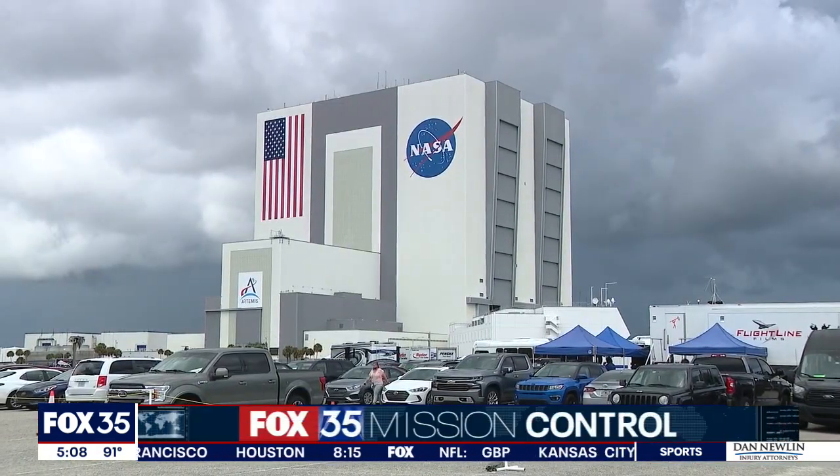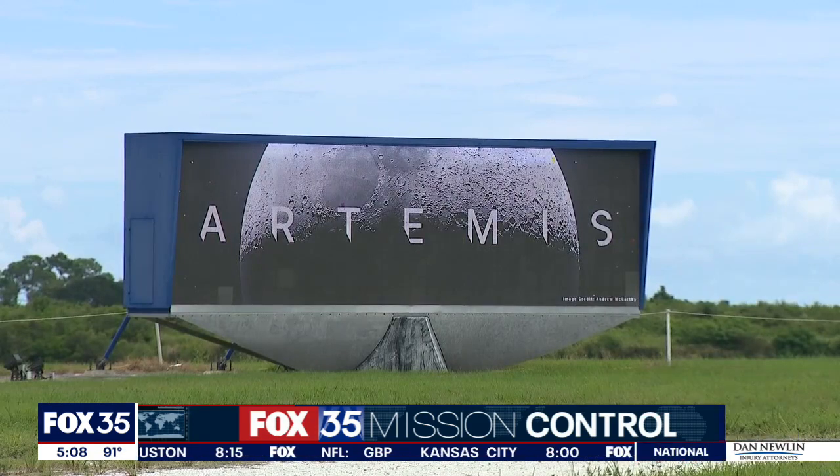It's a test flight, and so we need to fly the vehicle to see what we can learn in the actual application of the mission. The wheels are turning. The first step back to the moon is underway for NASA's first Artemis flight.